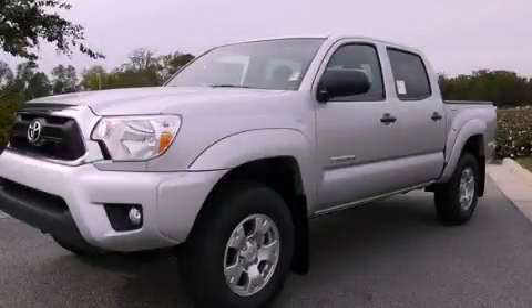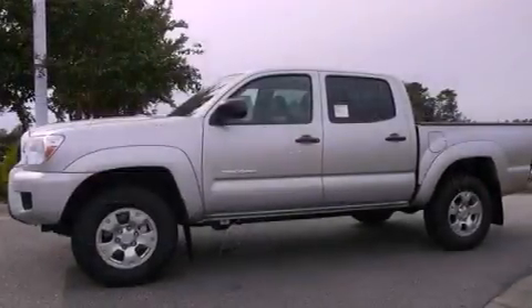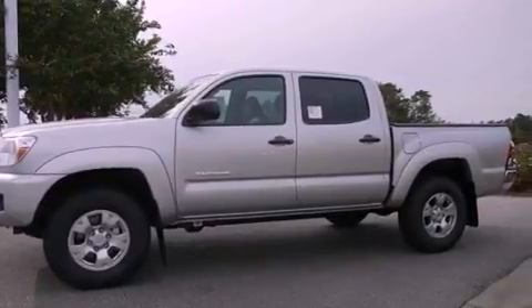This is a brand new 2012 Toyota Tacoma. Whether hauling, commuting, or towing, this truck is the right one for you.